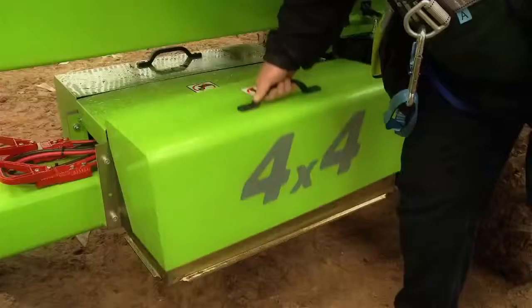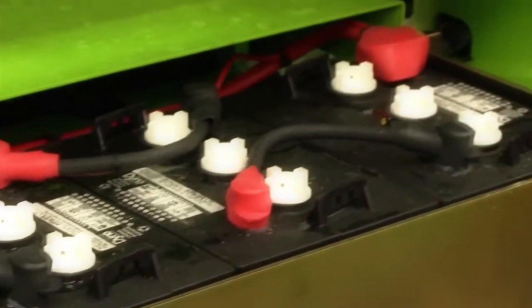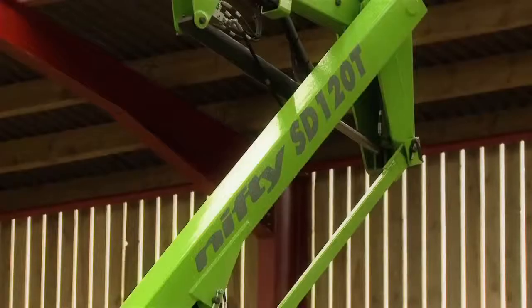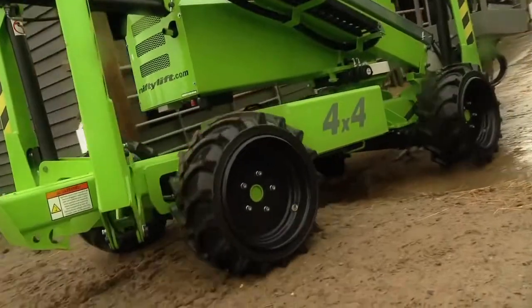The optional bioenergy system increases flexibility and allows the Nifty SD34T to run on gas, diesel, or battery power as required. Straightforward, safe hydraulic controls ensure the Nifty SD34T is easy to operate and simple to maintain, offering a machine suitable for a wide range of applications.